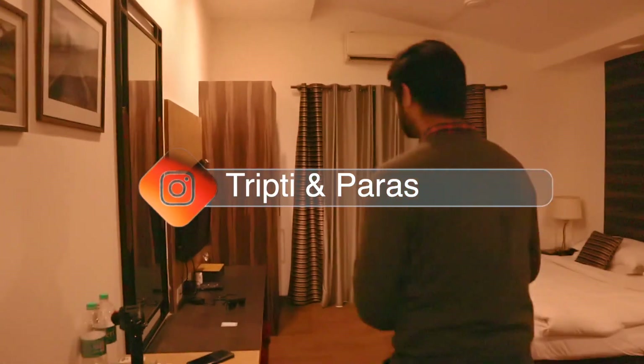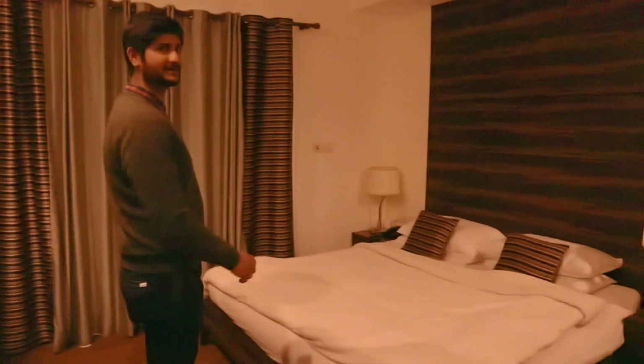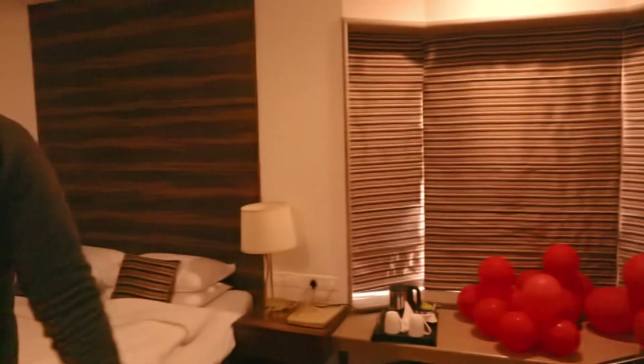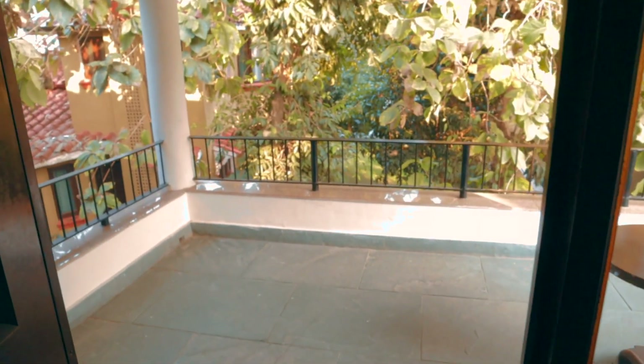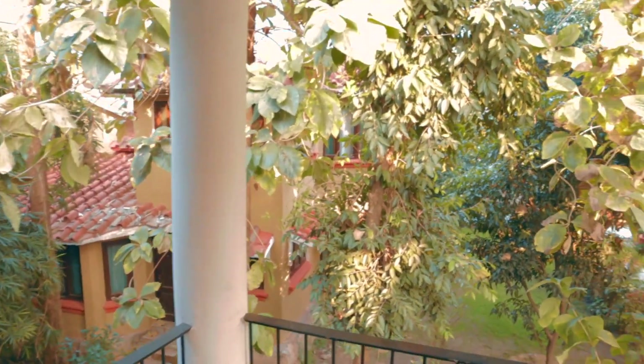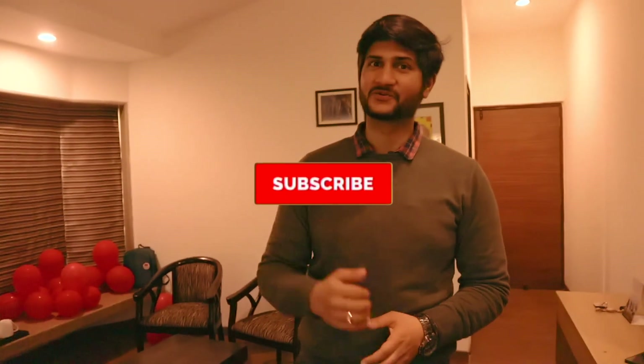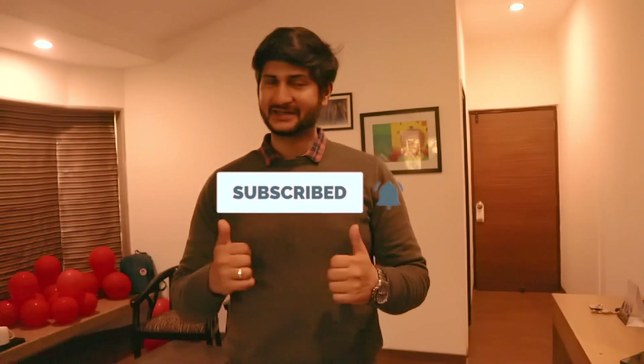This is our room — it is a premium room. We have got windows over here. The best part of this room is the balcony over here. So this is the balcony view. I hope this property looks good — if you found this video useful, please like and share and stay with our channel. Thank you.